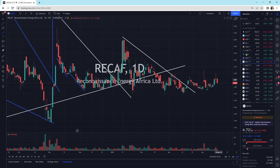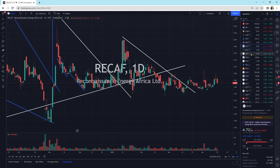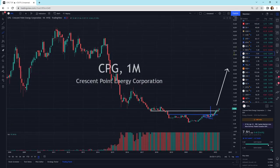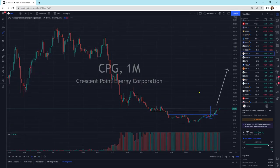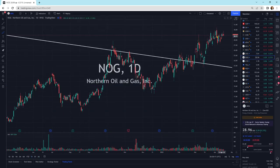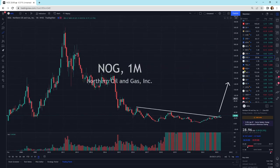Recaf moving sideways — it's doing its own thing when it wants. CPG, Crescent Point, moving higher. This is one that looks pretty good for a big move higher. Northern Oil and Gas, another one that looks like it's just moving sideways. It's sitting on top of its pattern, still looking good.